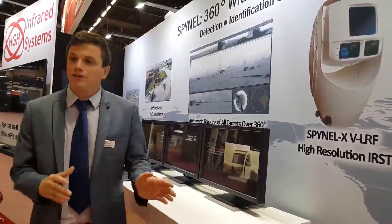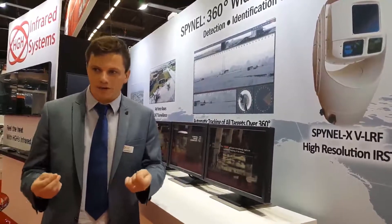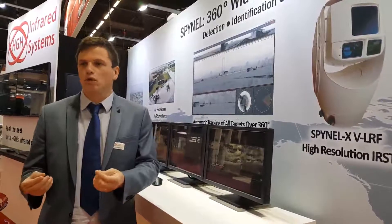The VLF option is a new feature on the Spinal S and Spinal X. The V stands for visible, so this is a visible channel with a x30 optical zoom used for identification. Whereas the VLF stands for laser range finder and will be used to have an accurate measurement of distance.